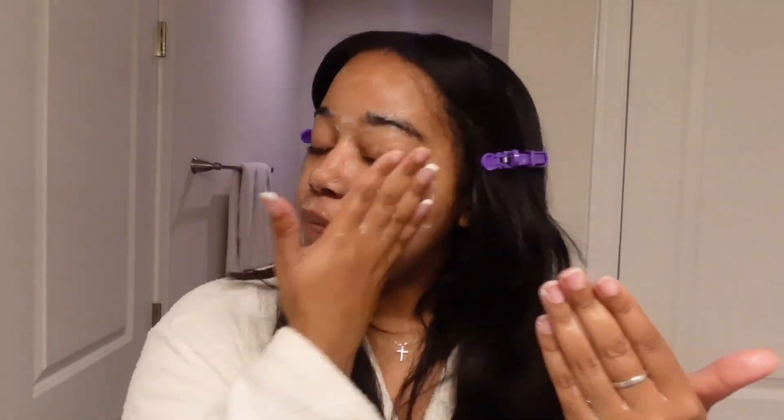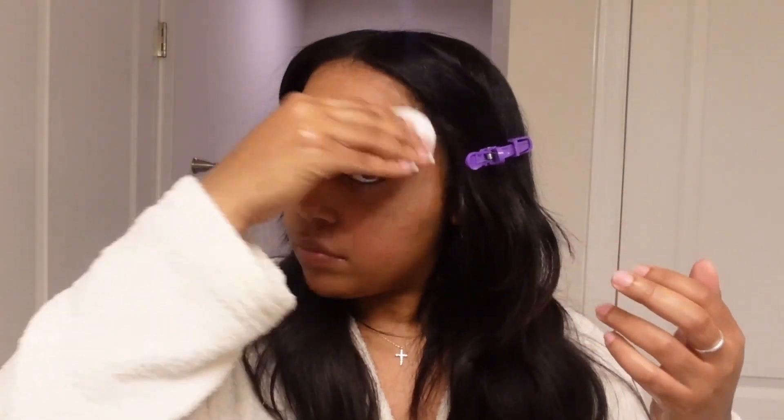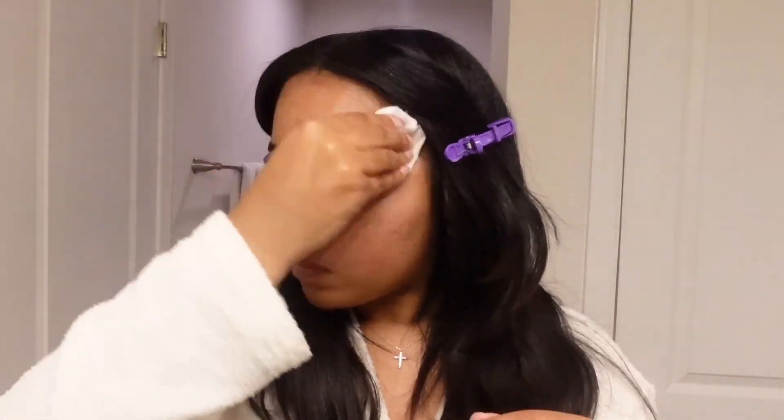I use this cleanser just once a day — I normally like to use it at nighttime when I do my full skin routine. Ever since I have been using this, I can no longer use washcloths on my face. My skin is very, very sensitive and I have to use these cotton rounds, or a facial cloth that you can get off Amazon, but I just like to use cotton rounds.